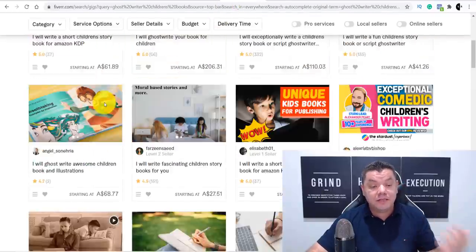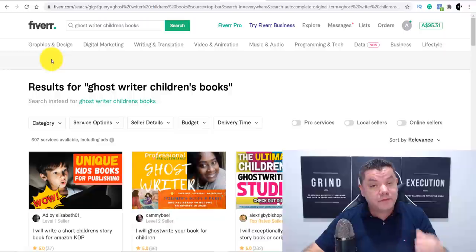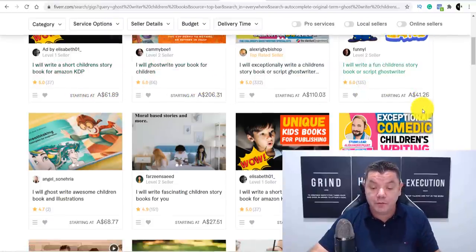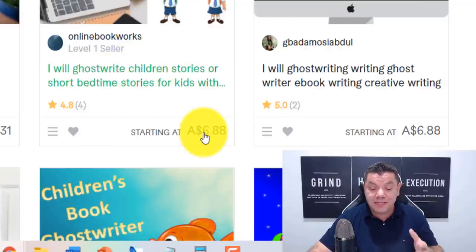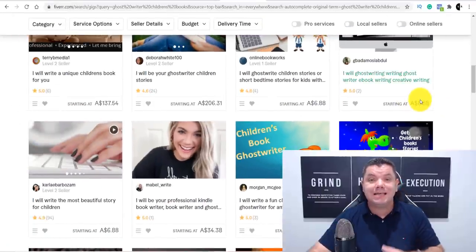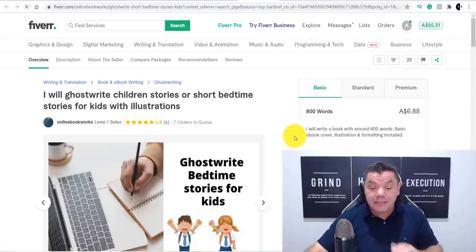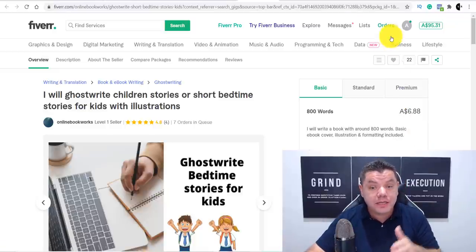You need to create a book. Option one: write it yourself. If you don't know how, you can come over to Fiverr and find a ghostwriter for children's books. You'll be surprised how many people will write these books for a really small amount of money — some charging $60, $200, or as little as $6.88 for 800 words. A children's book should be between 250 and 750 words, so 800 words for $6.88 is perfect. You can get somebody to write this book for less than $7.